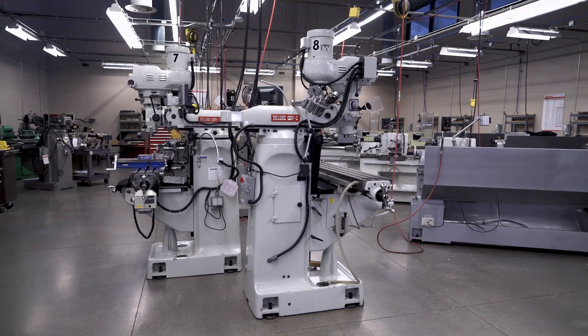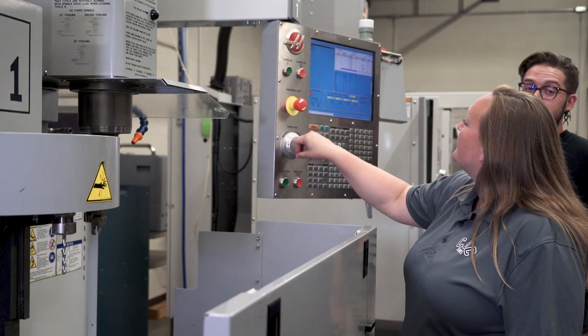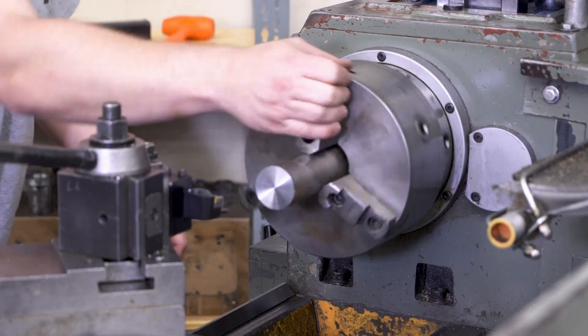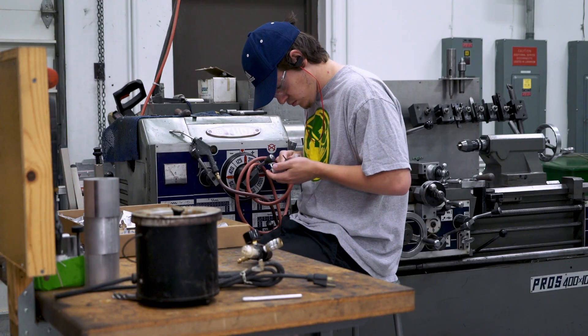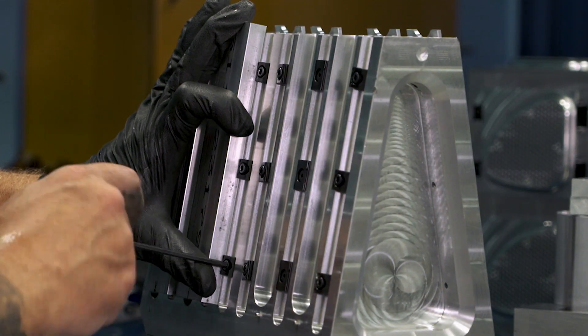Some of the misconceptions are that a lot of shops are dark and dirty and dangerous. We've really come a long way — the industry has grown into high-tech, precision, clean work environments and the technology has been upgraded. There are still manual machines, but they are in a lot safer, cleaner, brighter environments. The typical wages you're going to see in shops is probably going to be anywhere from $20 to $35 an hour.